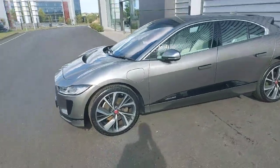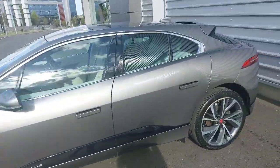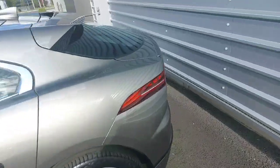This car comes with front LED headlights, 22 inch sand grey alloys, keyless entry and an automatic tailgate.